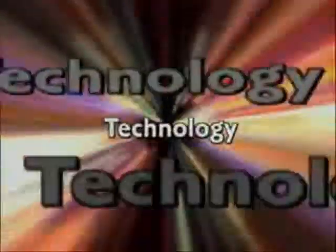Fashion. Style. Color. Creativity. Innovation. Textiles. Technology.